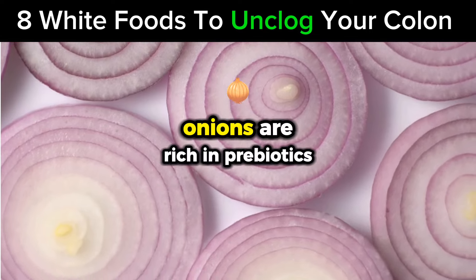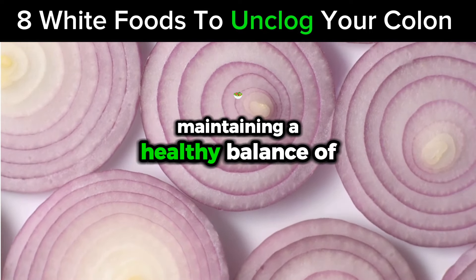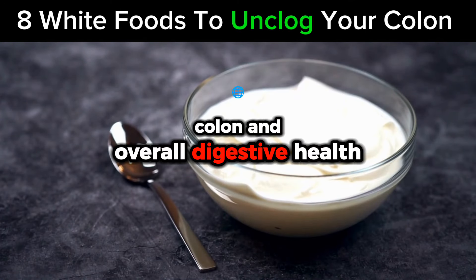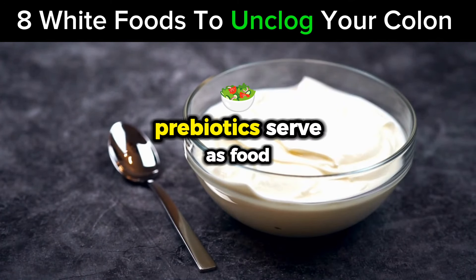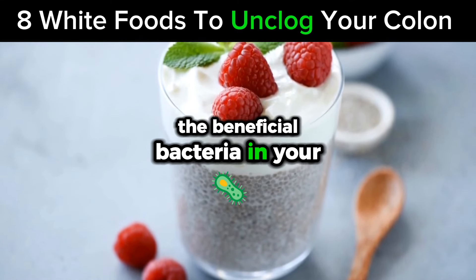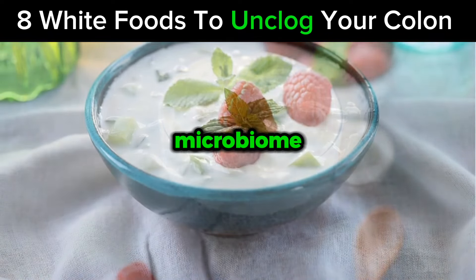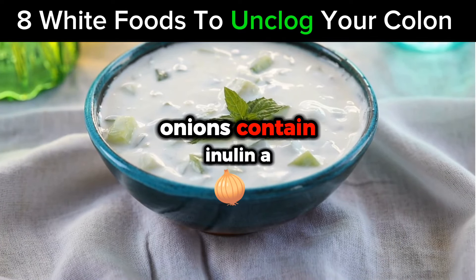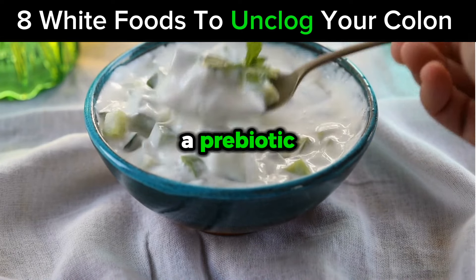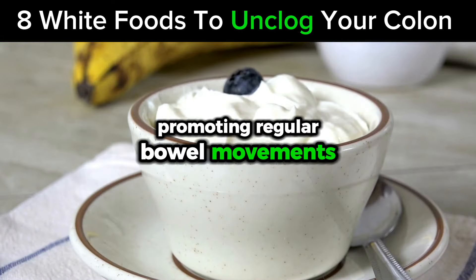Number 2: Onions. Onions are rich in prebiotics, which are essential for maintaining a healthy balance of gut flora, a key factor in colon and overall digestive health. Prebiotics serve as food for probiotics — the beneficial bacteria in your digestive system — enhancing the health and diversity of your gut microbiome. Onions contain inulin, a specific type of soluble fiber that is highly effective as a prebiotic, supporting gut bacteria and promoting regular bowel movements.